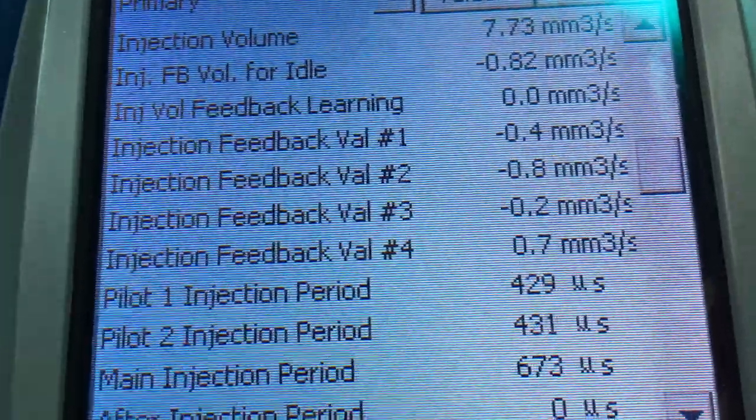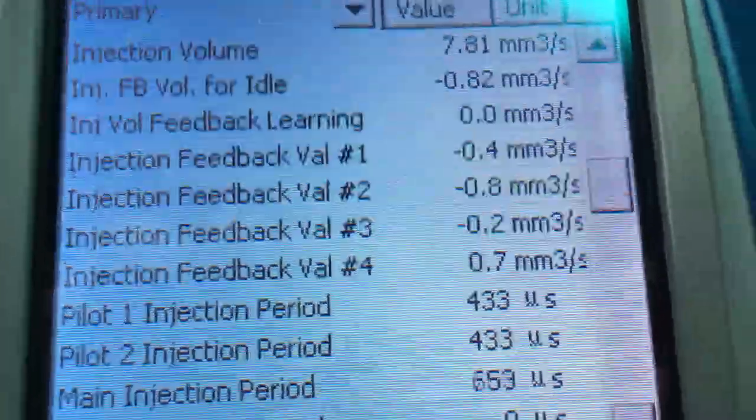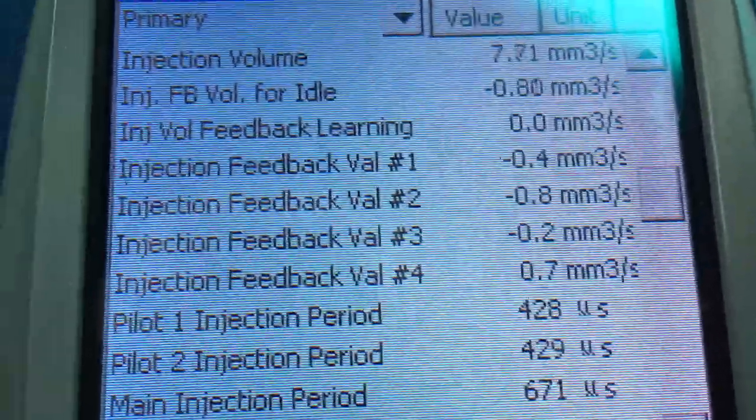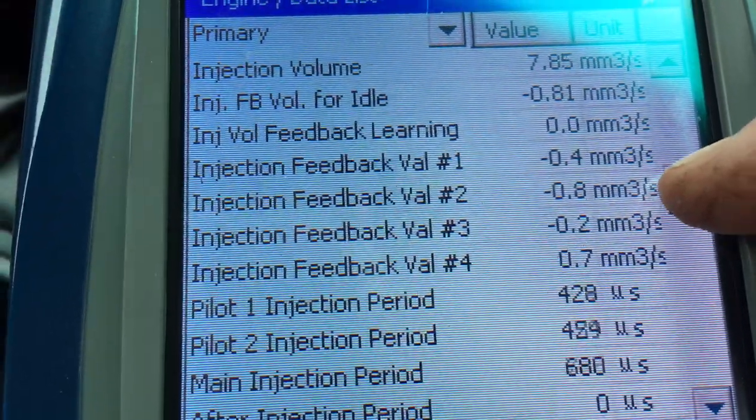Just having a look at the readings after the job — much better. Definitely acceptable, not as good as a really good one that we would see, but much improved.